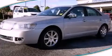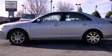This is a 2007 Lincoln MKZ, a drive in shape that provides endless luxury. It has a 3.5 liter 6-cylinder engine and a 6-speed automatic transmission.